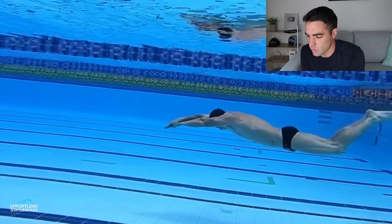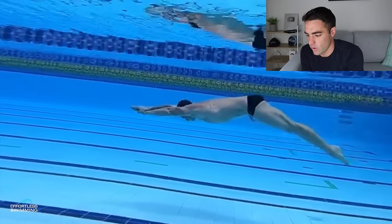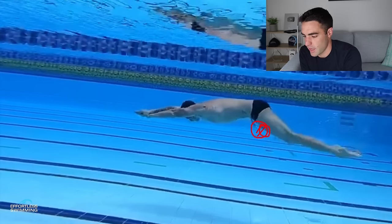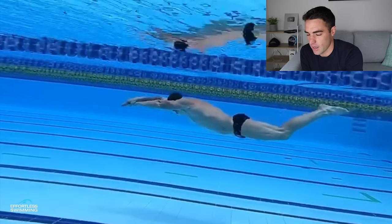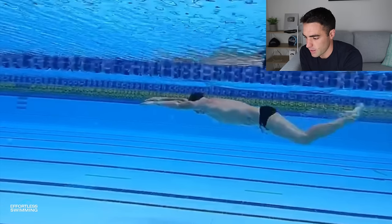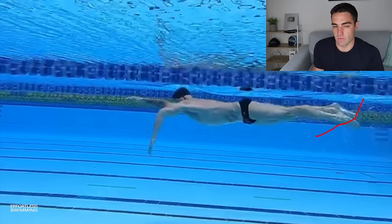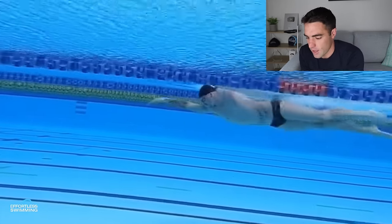In his dolphin kicks you can see he's working both the downward and upward kick. Imagine a tennis ball sitting on the upper thighs — as you go through the downward kick, you roll that tennis ball off the legs. That's the smoothness and undulation we want. He works the down kick and the upward kick as well, and his ankle flexibility is very impressive — the feet coming well past the line of the lower legs. That takes great flexibility.